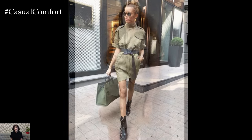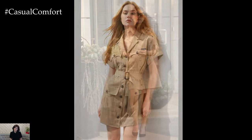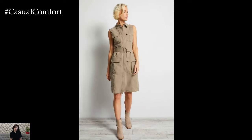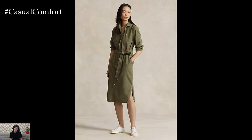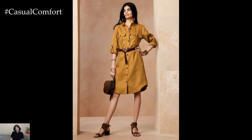Safari dresses are characterized by their utility-inspired features, such as button-front closures, belted waists, cargo pockets, and neutral color palettes. These elements contribute to a look that is both practical and stylish, making safari dresses incredibly versatile. Whether you're exploring a new city, enjoying a day at the beach, or attending a casual outdoor gathering, a safari dress can seamlessly transition from one setting to another.